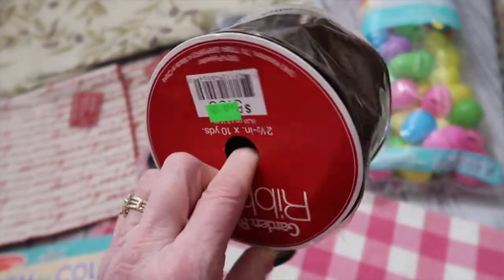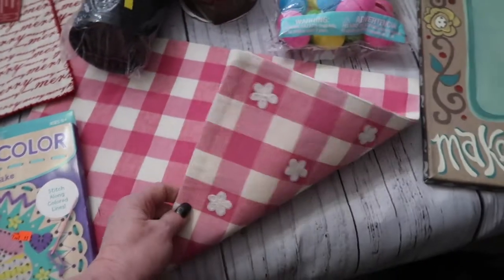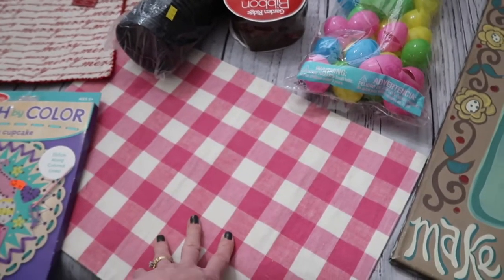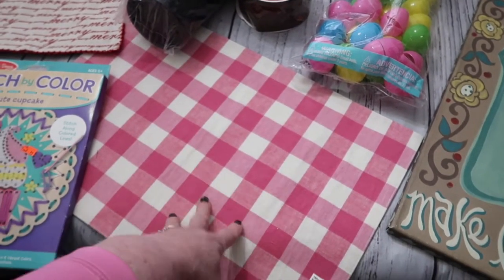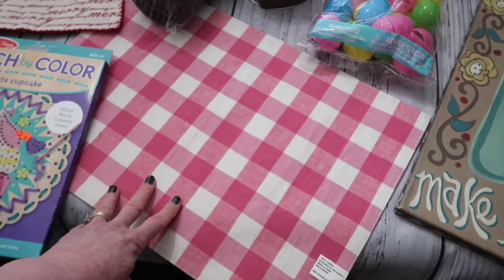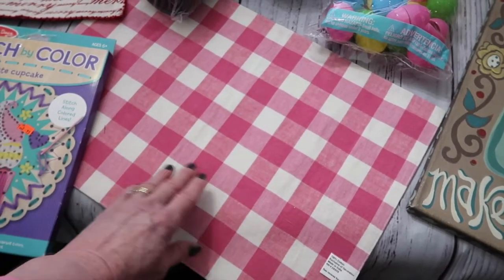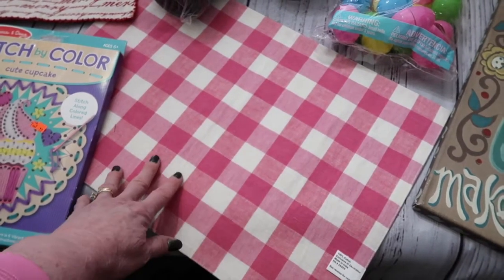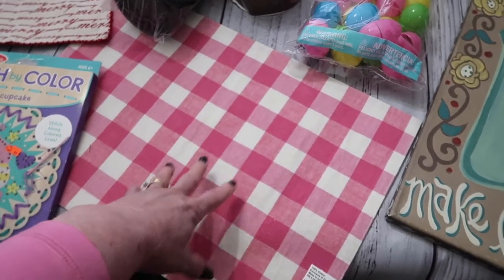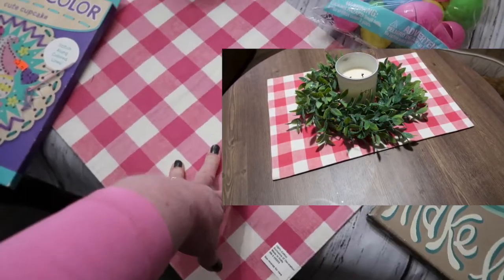I picked up four of these placemats — I just brought one here to show you. At Goodwill, placemats are 59 cents, so I paid less than $2.40 for all four. I don't normally buy four, but this was such a cute print that I'll definitely be using these for Valentine's, springtime, and Mother's Day — really cute to add to your table, anchor a tiered tray, or put under any kind of centerpiece.